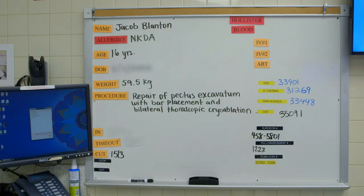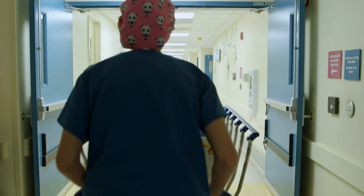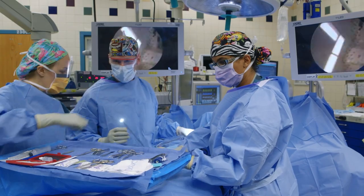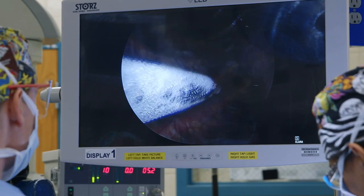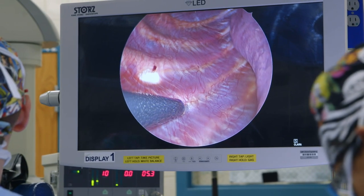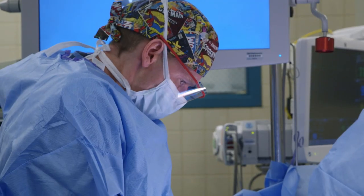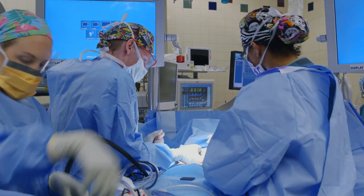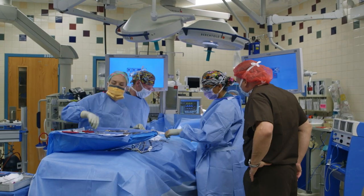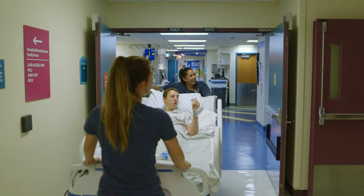Dr. St. Peter's use of cryoablation in pectus excavatum surgery is so revolutionary that other pediatric surgeons have flown in to observe how their patients could benefit from this technique pioneered at Children's Mercy. Cryoablation involves putting a probe directly on the nerve under the rib, cooling it to minus 60 degrees Celsius for two minutes, then thawing and moving to the next nerve. The outcomes are so dramatically different, it's going to be difficult to justify ever doing the operation without cryoablation. This is one of those operations that's really gratifying for both us and the patient, because it's an immediate repair for something that's bothered him for many years. Now he's going to have to eat cereal out of a bowl, because his chest won't do the job anymore.